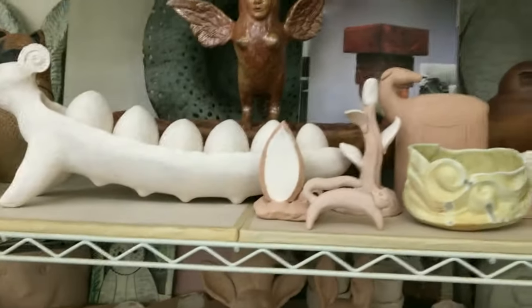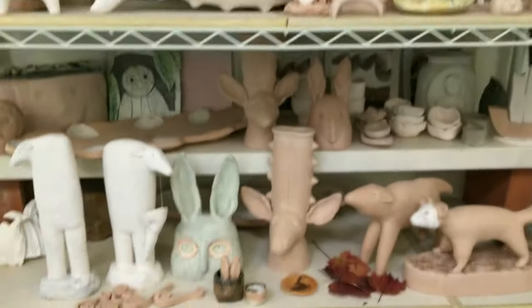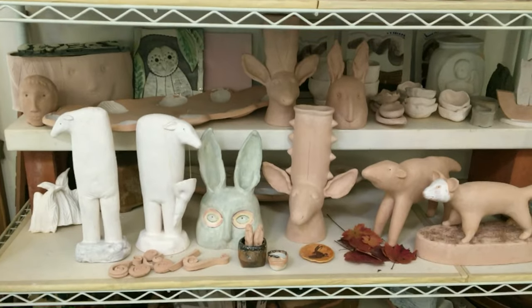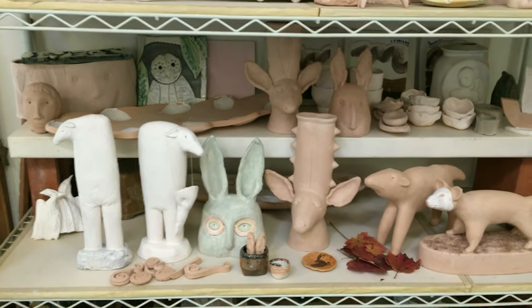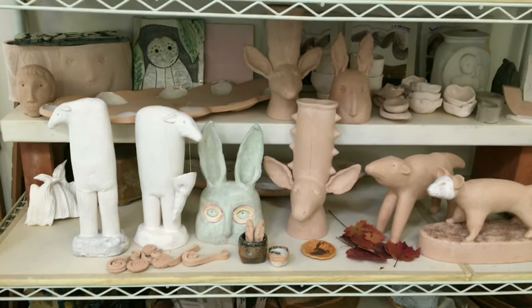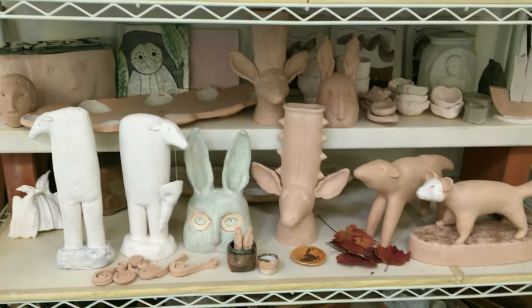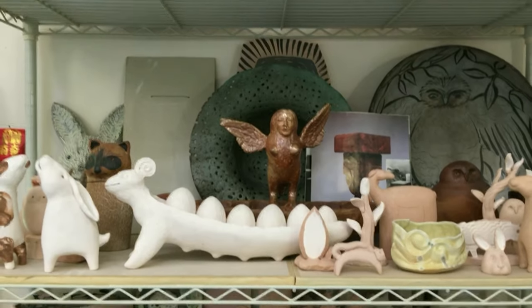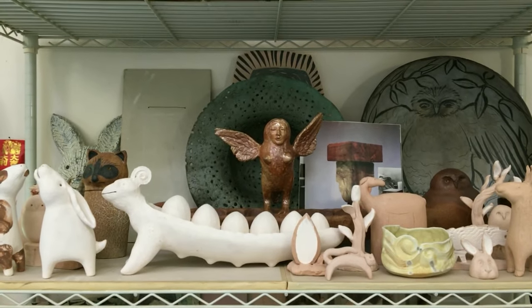Here you have bisque ware, which is clay that's been fired one time to harden it so that it can be handled, glazed, and painted without being broken. After I glaze and paint my pieces I wrap them up and transport them to Fredericksburg or San Marcos to fire them.